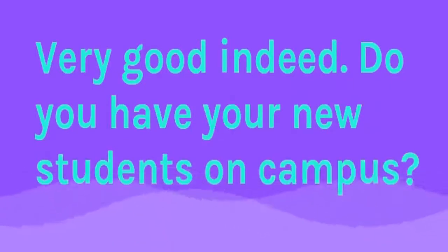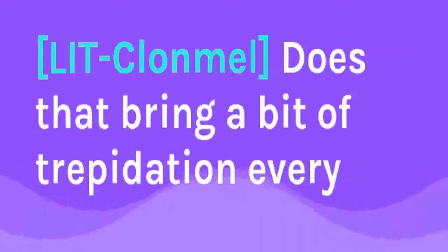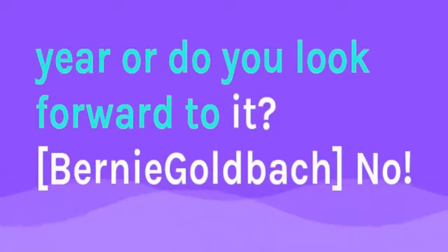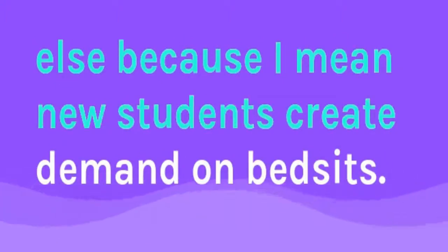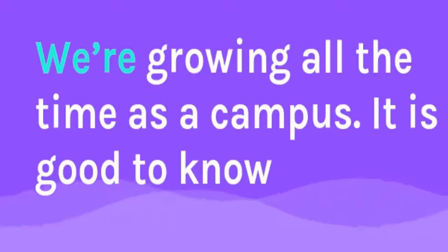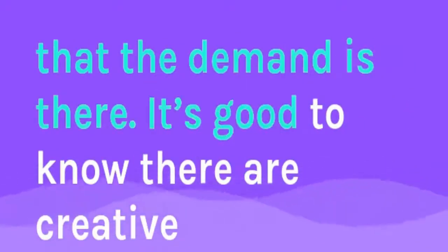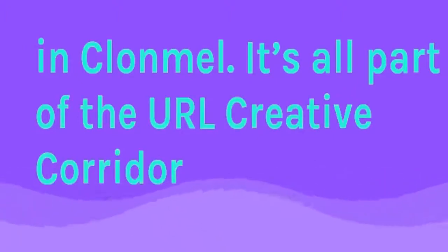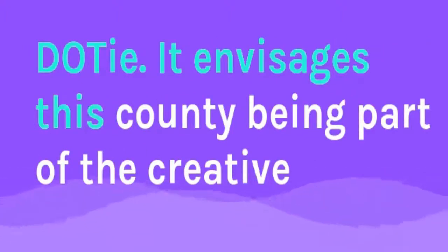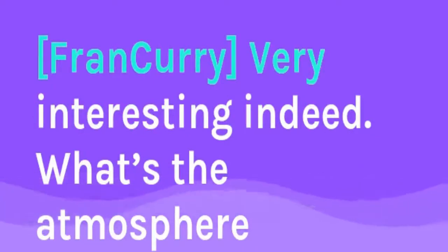You have new students on campus at this point. Does that bring trepidation every year or do you look forward to it? New students create demand on bedsits — we're growing all the time as a campus. There's demand on facilities, the seats available in the library and so on. It's good to know the demand is there and that creative students from around the world are coming to this campus in Clonmel. There's a creative corridor I envisage, with this county being part of a creative hub of activity in the future, and we're part of it — the students are part of it.